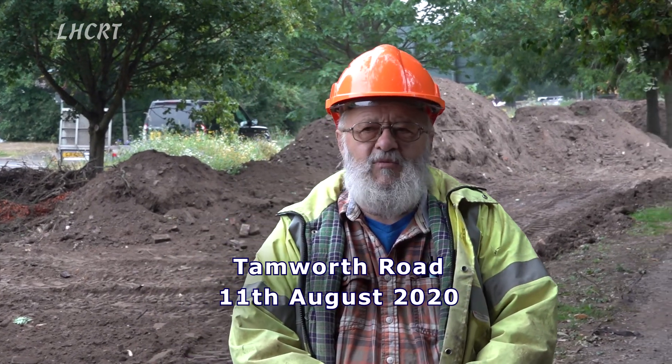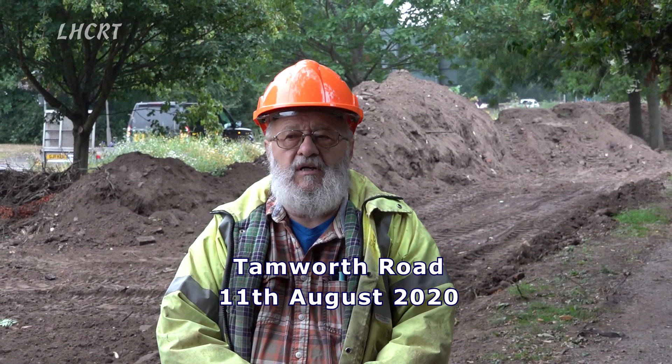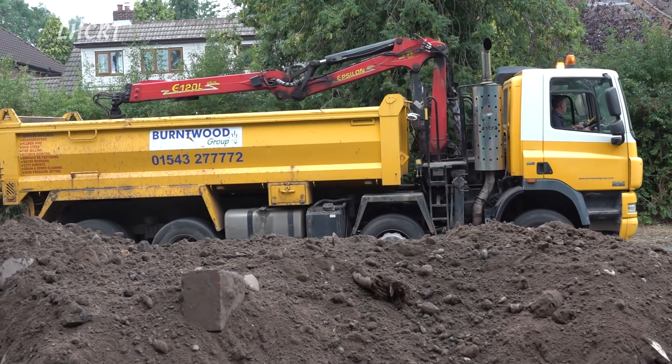Good morning. Today we're at the Lichfield Canal on the side of Tamworth Road. Today's exercise is to remove some of the surplus spoil we've got here and take it to a site in Netherstow, which just happens to be on the line of the original James Brindley Canal he proposed back in 1759. Sadly that canal wasn't actually built. The surplus soil is being loaded onto tipper trucks today and will be used in landscaping at Netherstow. We're working in partnership with Lichfield City Council to make this happen.